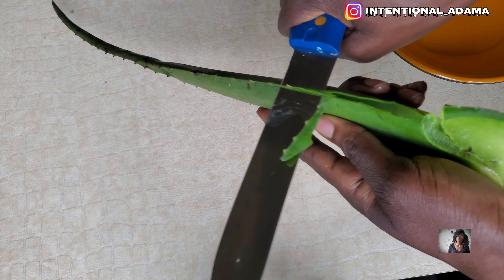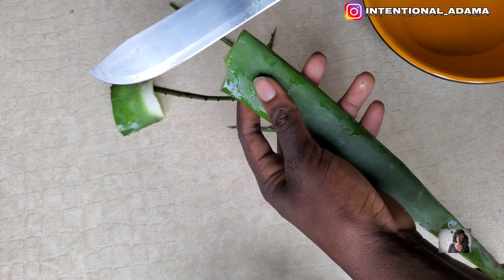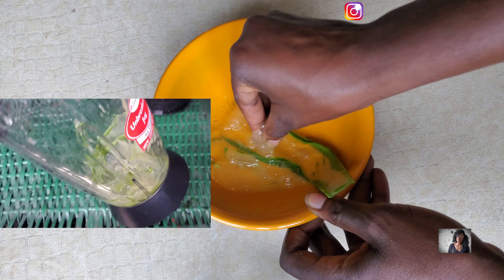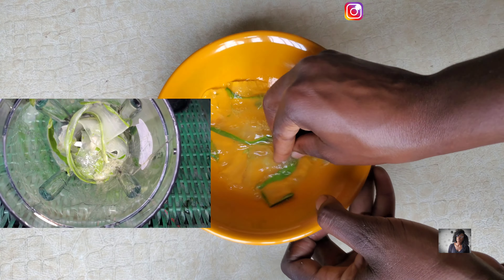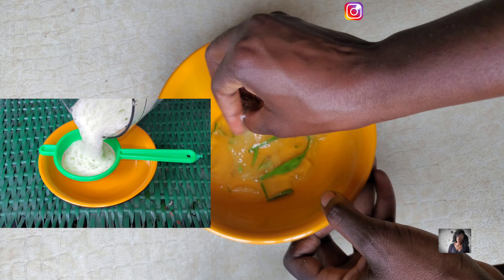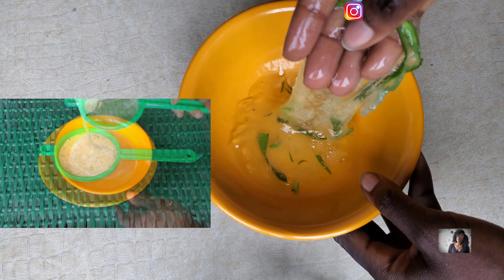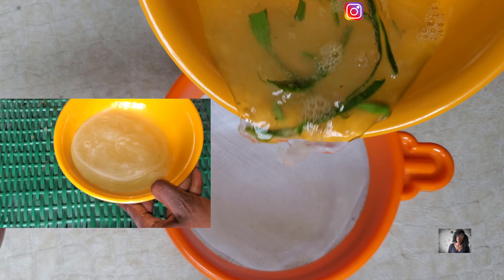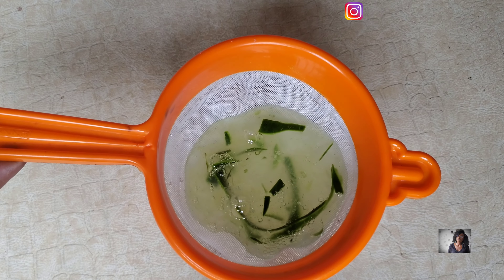Moving on to the next method — we're going to be using some fresh aloe vera. I like to use aloe vera a lot because of all the benefits it provides. You can extract your aloe vera gel however you want. Sometimes I use my hand to break it, sometimes I blend it — either way, you're going to get the gel out.